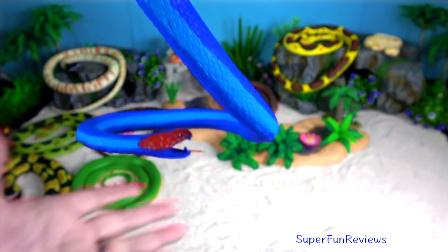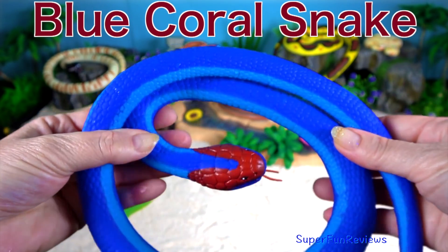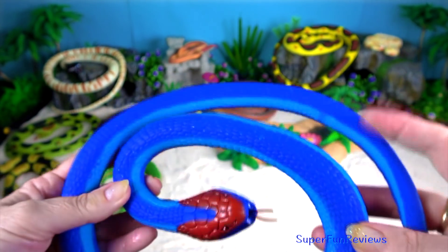Blue Coral Snake. The Blue Coral Snake is known for having a distinct red head, tail and belly. Adults can grow to be almost six feet or two metres long.